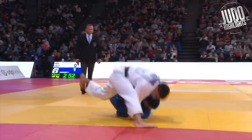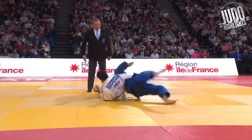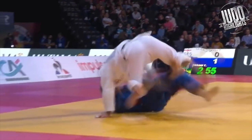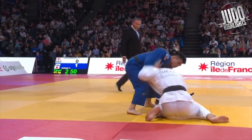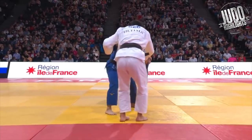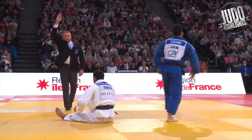Sasaki again, this time against Greg Lashvili — they call it a wazari, I'm calling it an ippon. Come on. He drops in for the sumi-gaeshi, faking ashiwaza into a seoi-nage. On the way up he has to stand, but he's already being dominated by the grips and Sasaki is so good — that uchi-mata is so good.